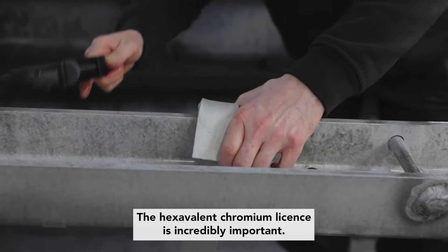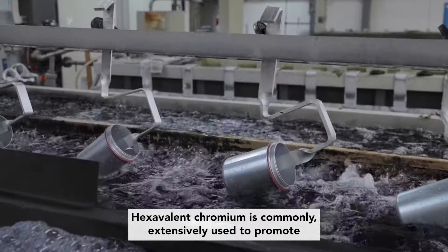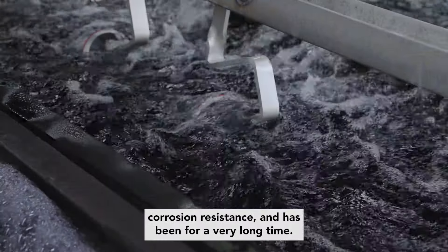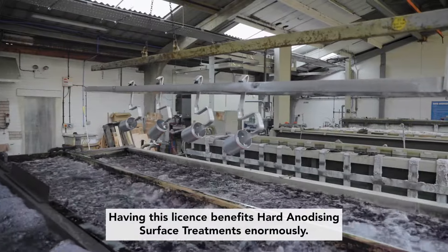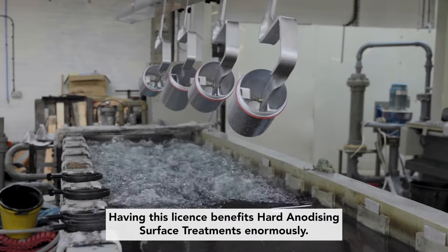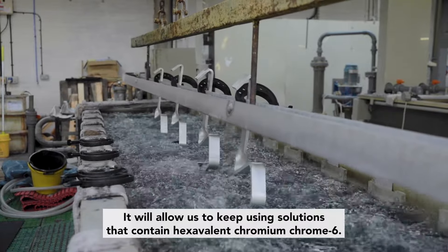The hexavalent chrome license is incredibly important. Hexavalent chromium is commonly and extensively used to promote corrosion resistance and has been for a very long time. Having this license benefits hard anodizing surface treatments enormously. It will allow us to keep using solutions that contain hexavalent chromium, Chrome 6.